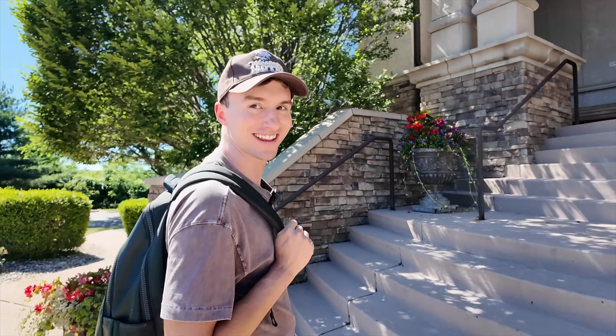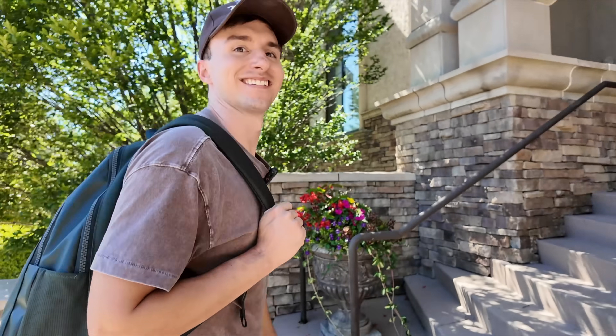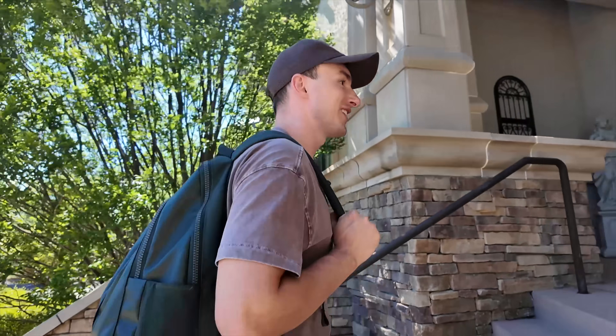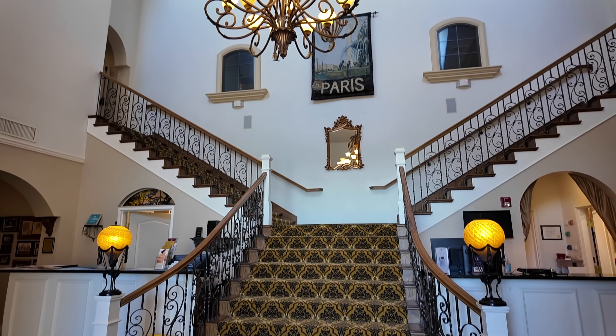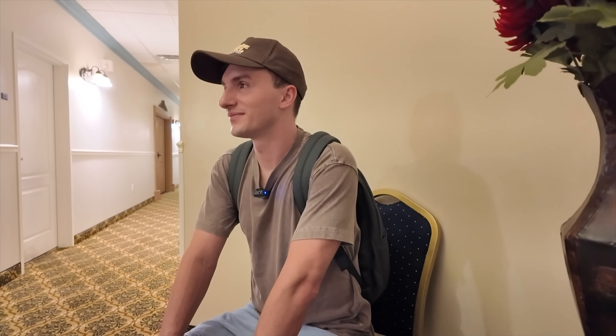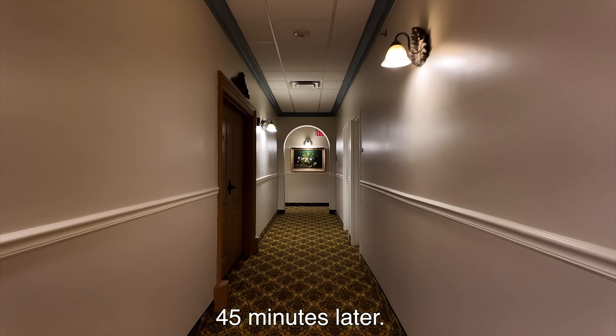It seems like we're not allowed to just walk in — it doesn't seem like a lobby, you know what I mean. I feel like we're gonna walk in and immediately get shot because it's someone's house. I feel like we're delivering Girl Scout cookies or something. Okay, no one's in the hallway so I can talk. We just checked in. Should we go to our room now? We waited like 10 more minutes. I don't know what we were even waiting for. I just felt like we needed to.